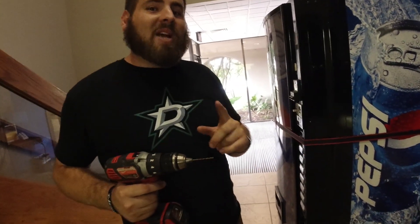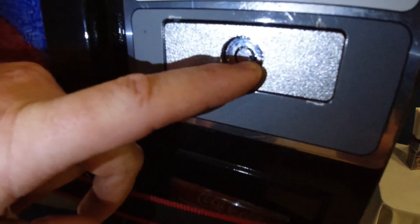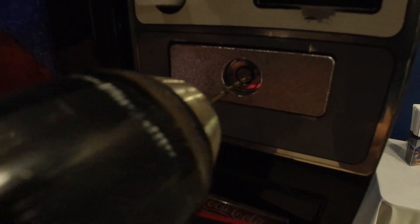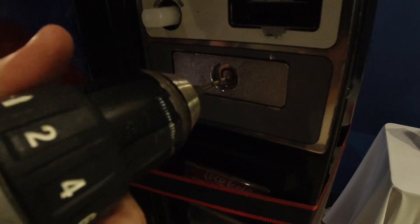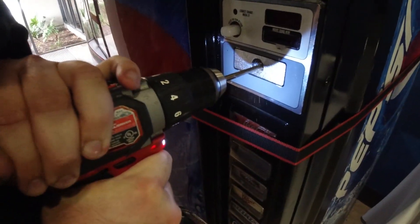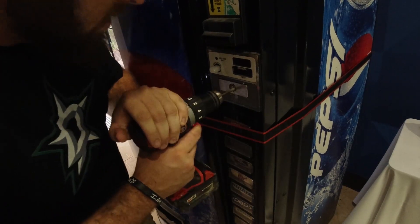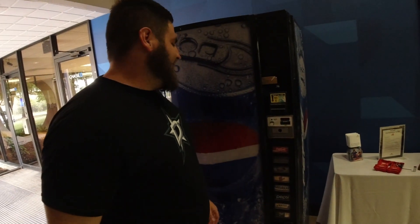We're gonna go ahead and drill the lock. Gotta be as quiet as we can because this is at a bank. What you want to do is take a small bit and put it right there in between where it locks — just like that. We got it out. The good news is we got it open.